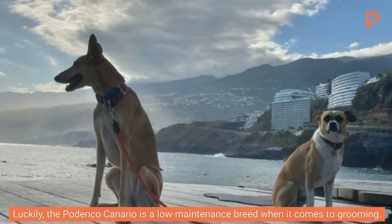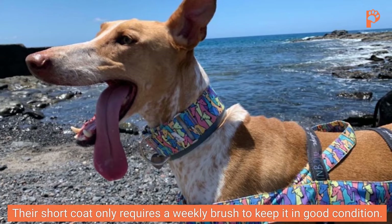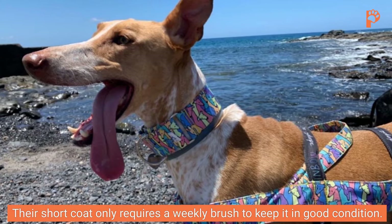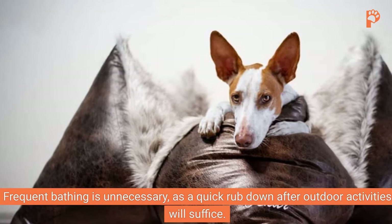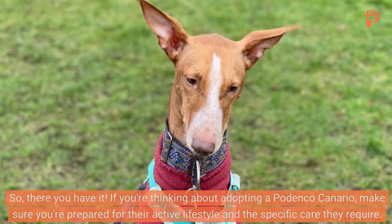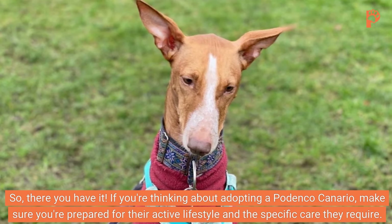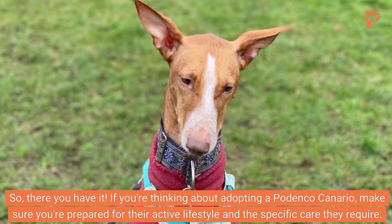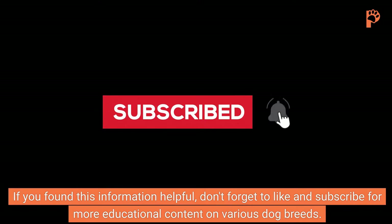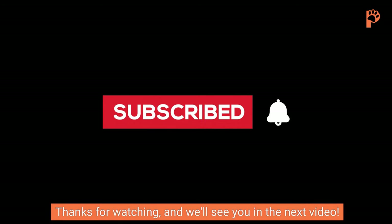Grooming. Luckily, the Podenco Canario is a low-maintenance breed when it comes to grooming. Their short coat only requires a weekly brush to keep it in good condition. Frequent bathing is unnecessary, as a quick rubdown after outdoor activities will suffice. If you're thinking about adopting a Podenco Canario, make sure you're prepared for their active lifestyle and the specific care they require. If you found this information helpful, don't forget to like and subscribe for more educational content on various dog breeds. Thanks for watching, and we'll see you in the next video!